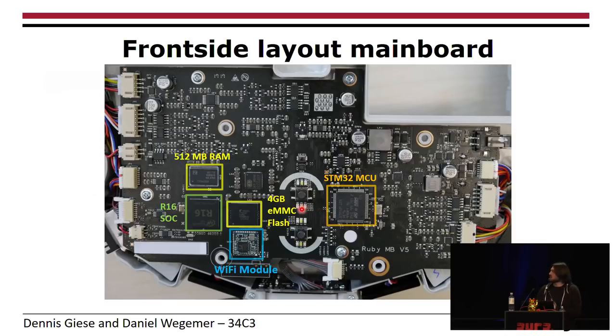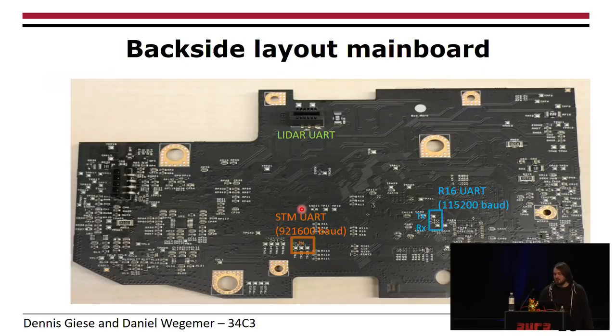There's also an additional MCU in the LiDAR, which is not shown in this picture. On the back side of the PCB there are a lot of labeled test points — test point 1, test point 2, and so on. The problem is that doesn't tell us much about UART, but we figured out that the only two test points without a label are actually the UART for the application processor.